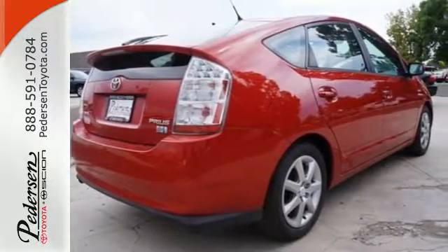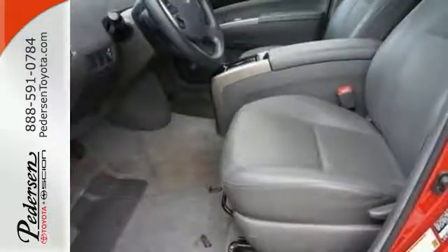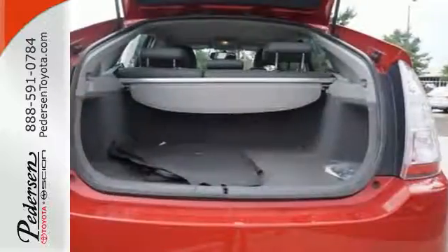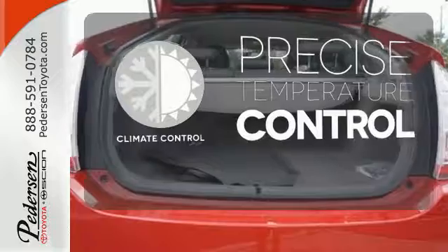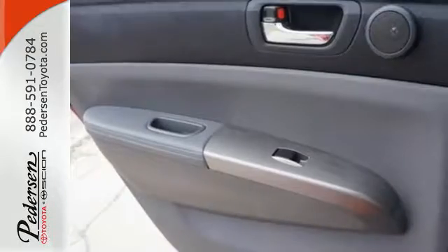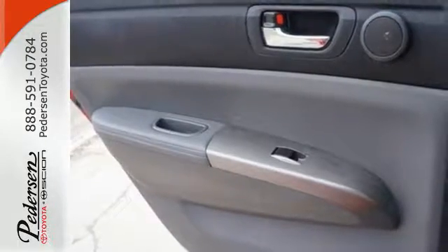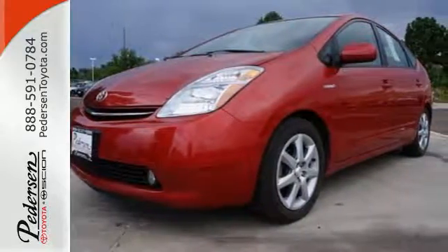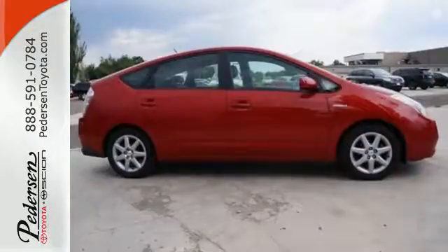Inside you'll find automatic climate control with air filtration, a six speaker sound system, multiple airbags, and more. Select the perfect temperature with climate control. A reliable and efficient powertrain, stylish design, and numerous conveniences have made the Prius the world's best-selling hybrid automobile.